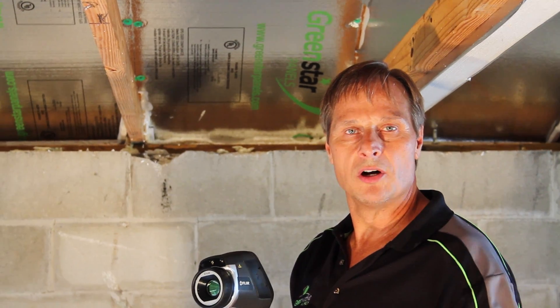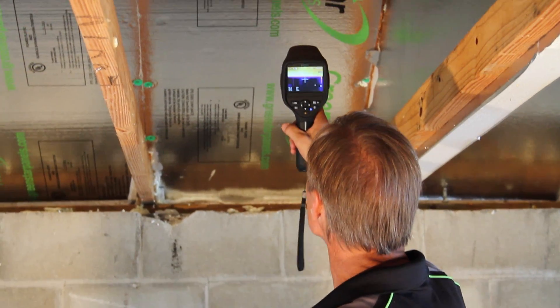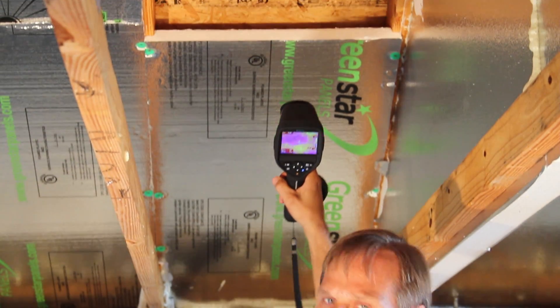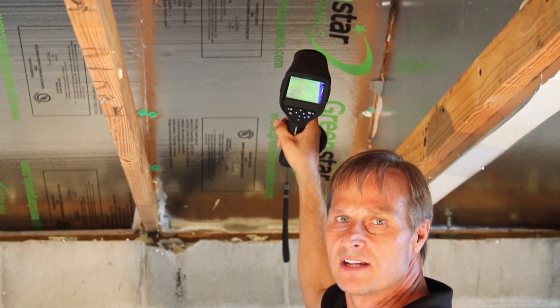The easiest way to see your results from your Green Star Panels is to use a thermal imaging gun. Right now I'm going to take a picture of the Green Star Panels and I'm reading about 90 degrees on the underside. Then if I move up to the underside of the roof deck, I'm looking at about 126 degrees, and it's a pretty mild day today — it's probably less than 80 degrees outside.